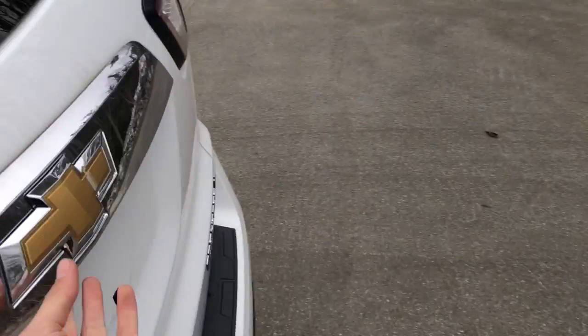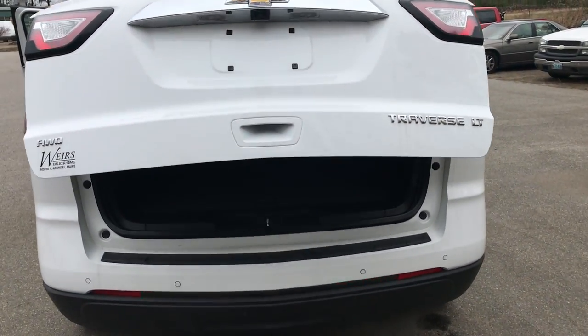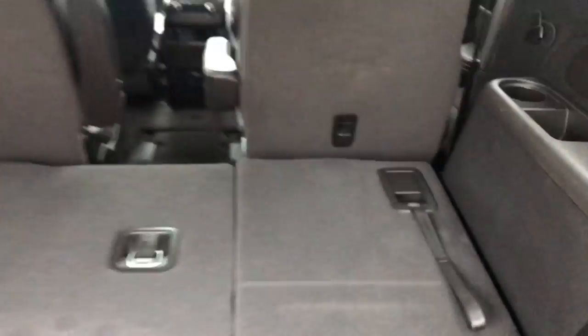Take a look at the cargo area here. As you can see, this Traverse does have a power-operated tailgate — plenty of cargo room even with that third row up. If you need a little more, however, the third row does fold completely flat down, and it's as easy as that.